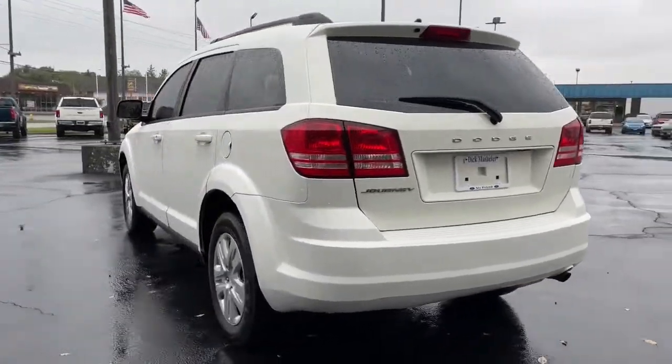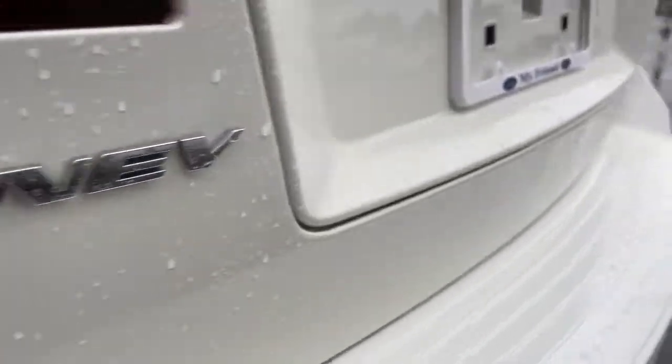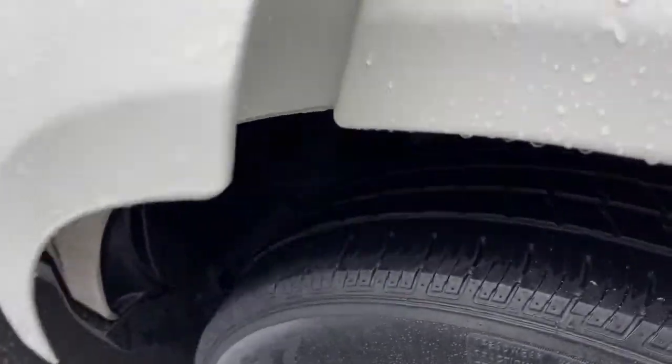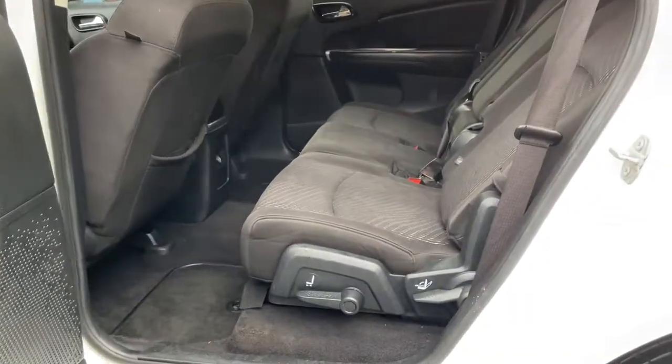The following are some of this vehicle's highlighted options: keyless entry, keyless start, heated mirrors, steering wheel audio controls, multi-zone AC, stability control, pass-through rear seat, traction control, intermittent wipers, and variable speed intermittent wipers.